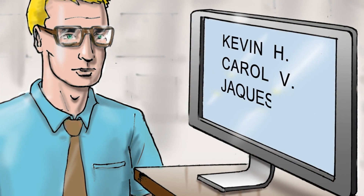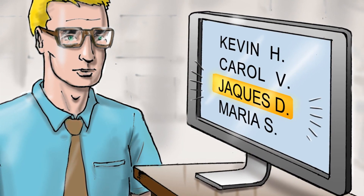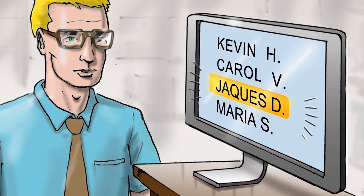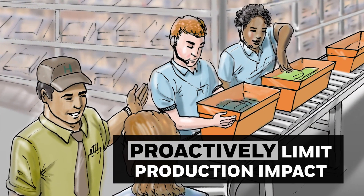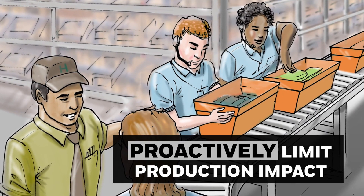Armed with this information, supervisors can determine the best method of engagement, take the steps needed to retain key employees, or proactively replace them to limit production impacts.